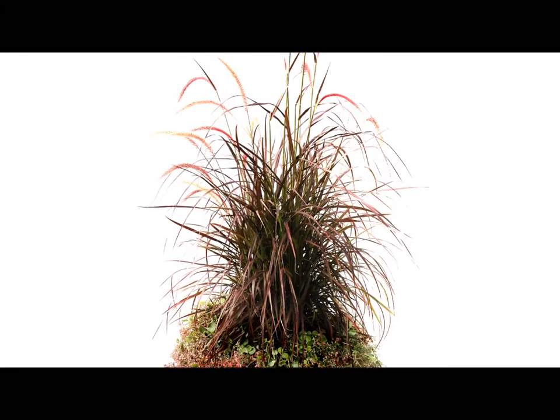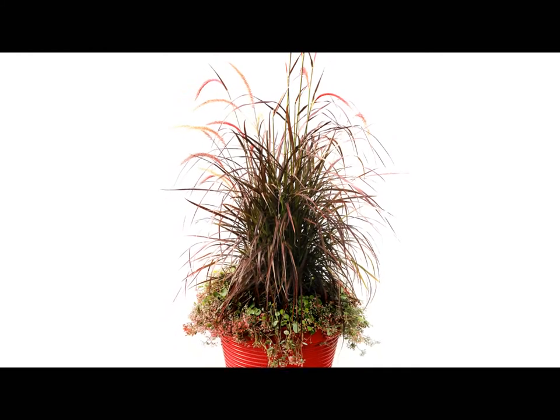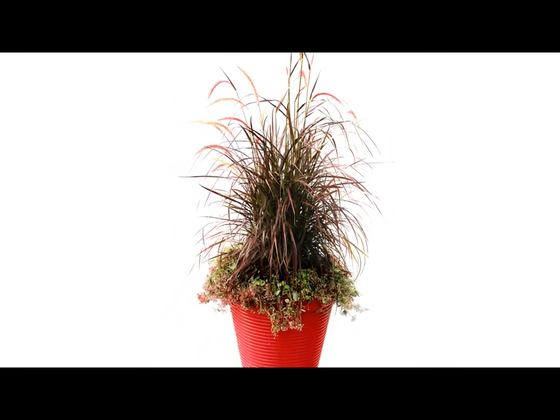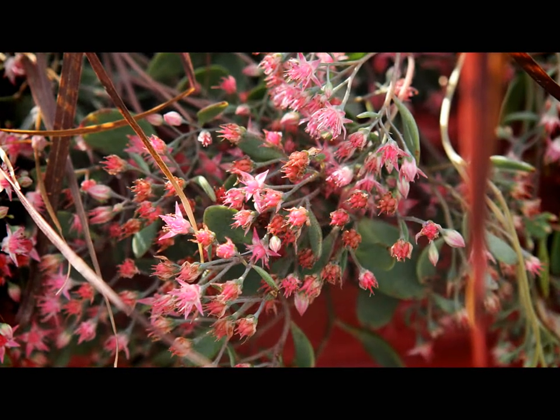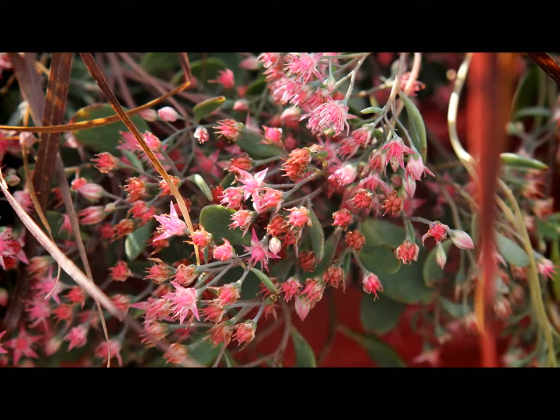The Pennisetum rubrum, which we've seen a million times — how many times have you seen a rubrum in a pot? So I paired it with the Sedum Vera Jameson, which is so interesting because the Pennisetum almost mimics the way the sedum grows. You wouldn't think it does because they're so different, but it's the same color palette. Even the pot's the same color. But all together they have just a beautiful effect.